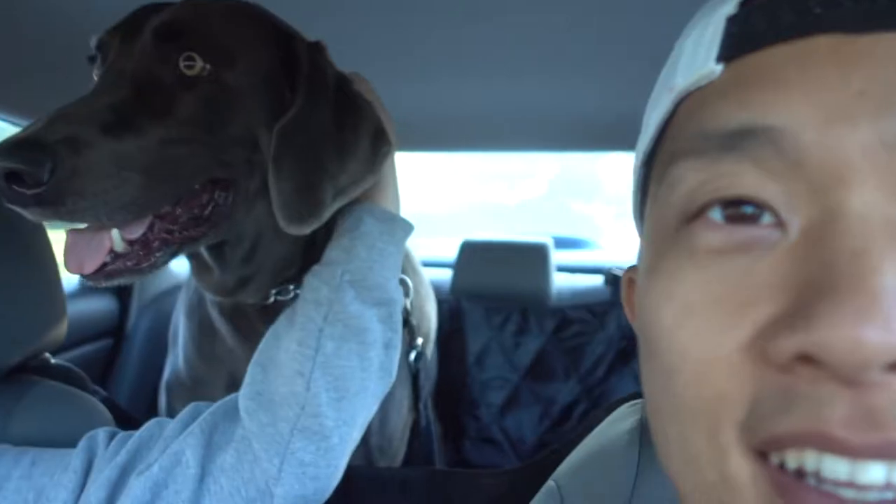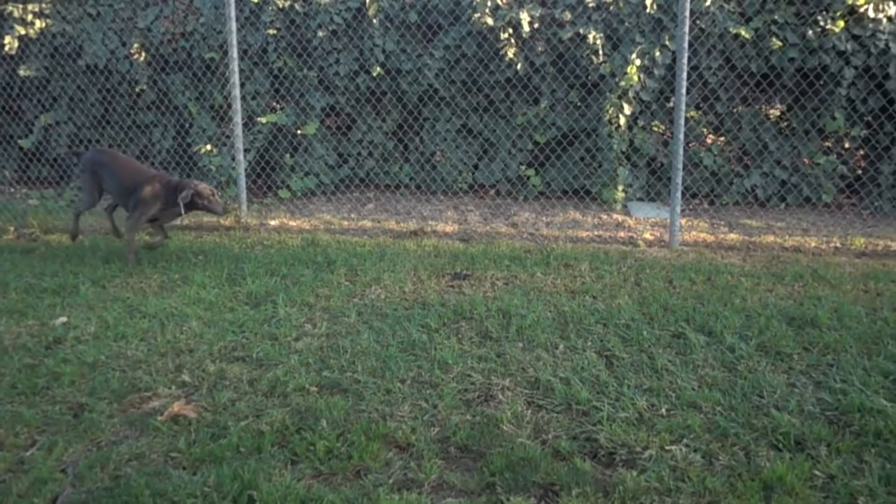We decided to take Winston to the dog park and he is very excited.